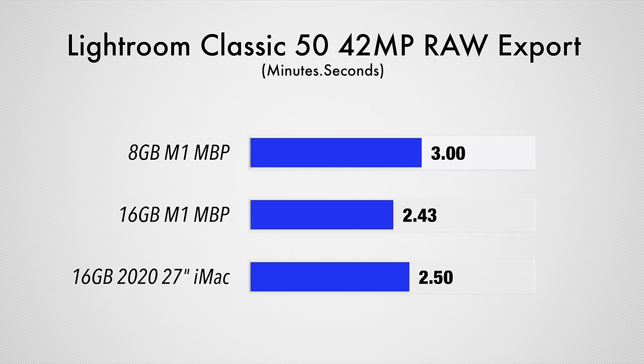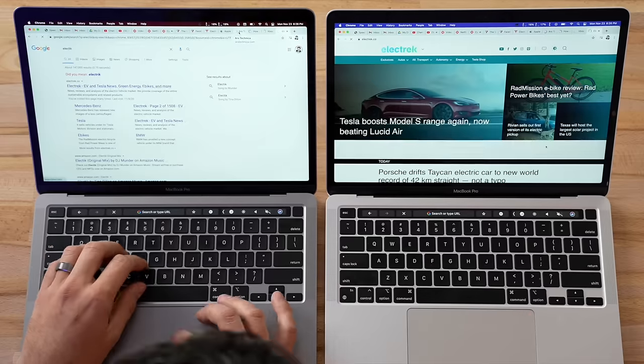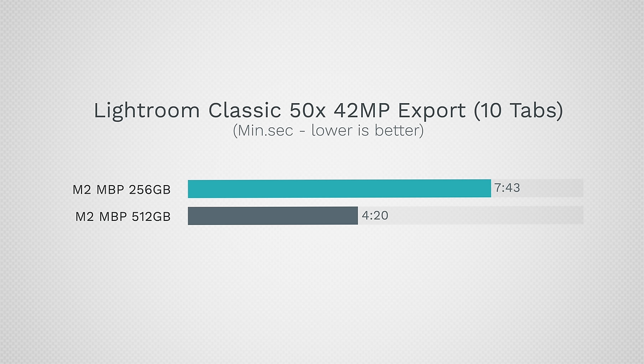With the M1, in my 8 versus 16 gig comparison — which also had double the storage — we only saw about a 10% difference. And when we loaded everything up with 25 tabs and four pro applications open, the performance difference only stretched out to being about twice as slow, and that also included doubling the RAM. Here, with just 10 web browsing tabs on the M2, we're seeing an 80% difference. That's crazy.